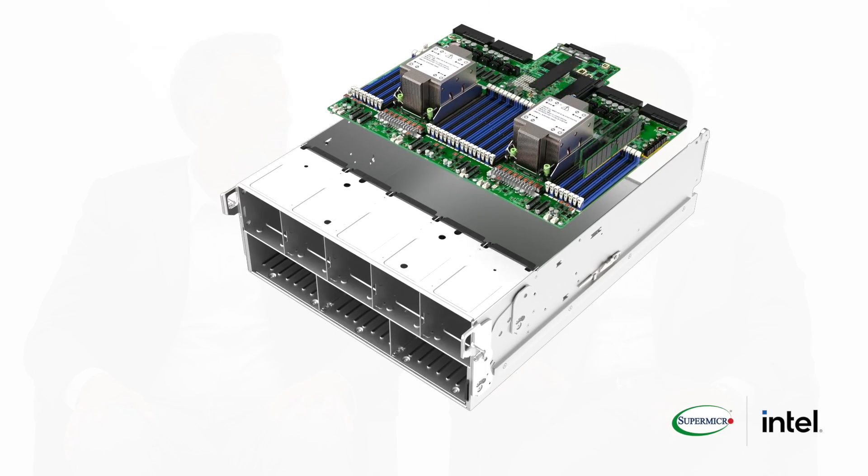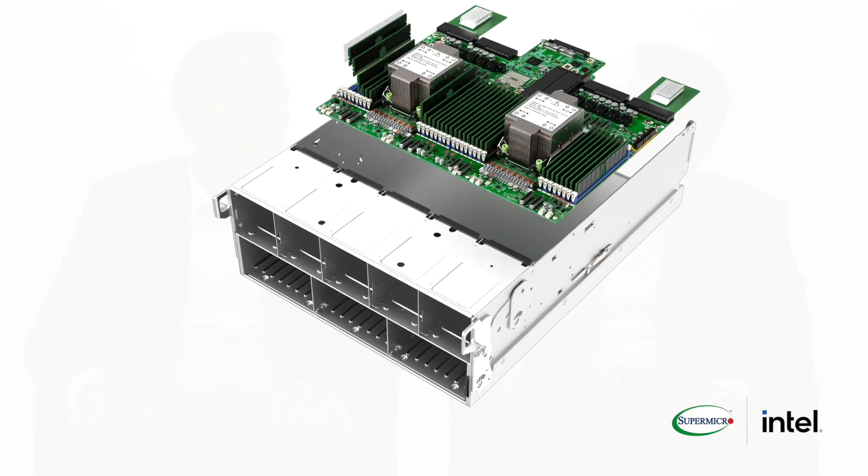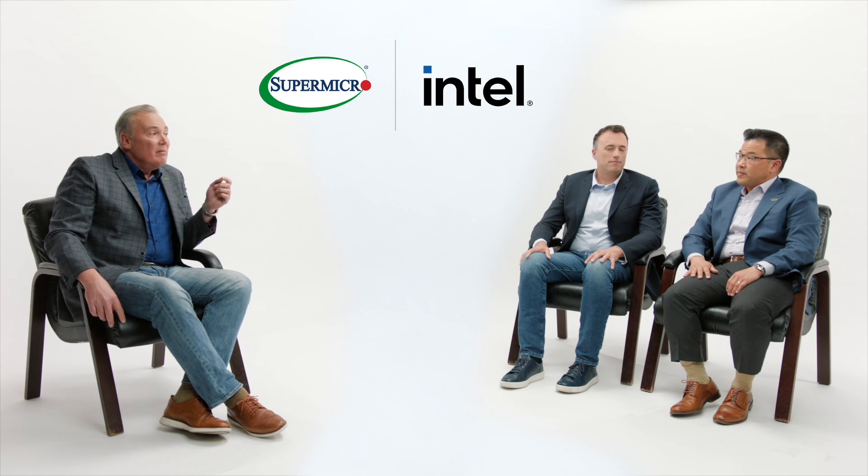A hundred percent, and we truly appreciate this relationship that we have to work together and get these solutions out. Supermicro already offers the industry's broadest portfolio, so there's plenty of choices for our customers. Our building block solutions allow more modular and customizable configurations for our customers. And that's just the systems — how about at the bigger rack level?